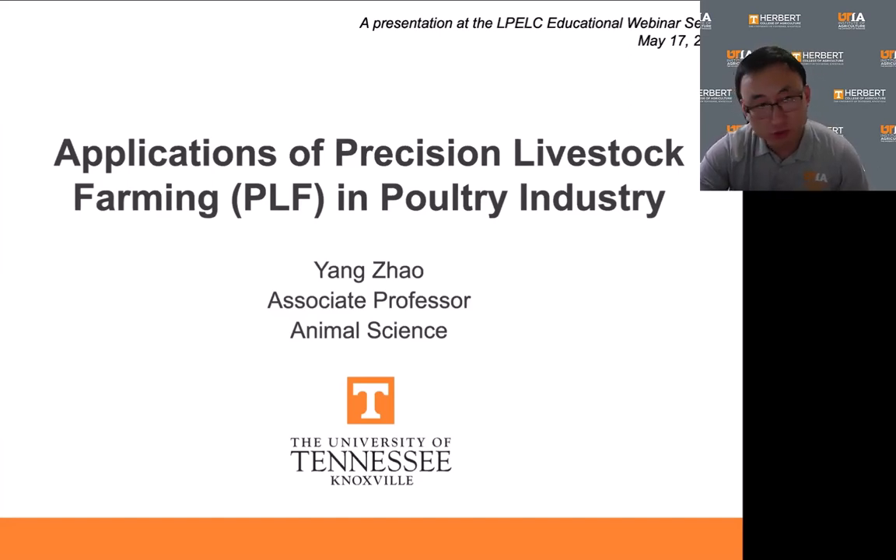The initial work for PLF started a few decades ago, but the term itself was coined in the early 2000s. Since then it has grown rapidly and become an important topic because of its potential to revolutionize the traditional methods of livestock and poultry farming.